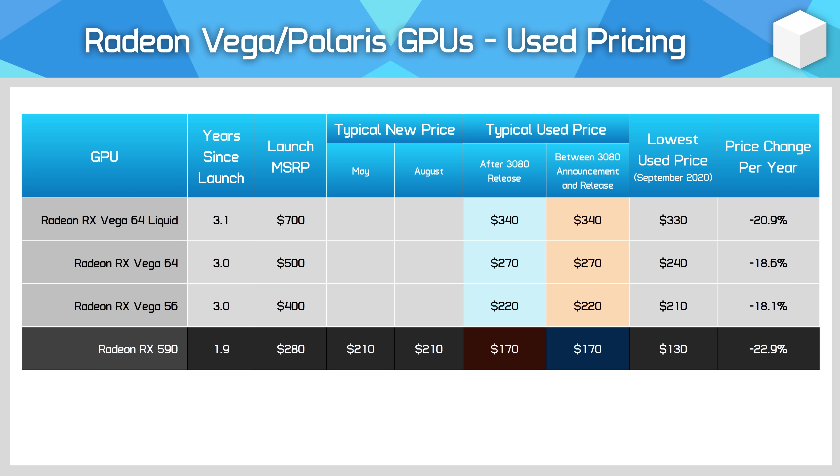Anyone who bought an RX 590 for its launch price of $280 would probably want to forget that whole fiasco. While new cards are around the $210 mark these days, RX 590s have not held up well over the years on the used market and early adopters got burned pretty hard.